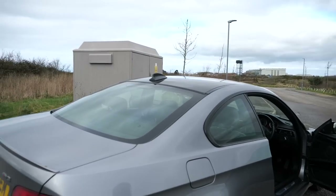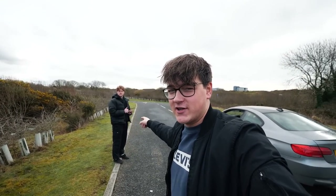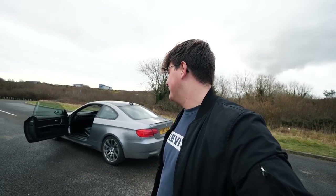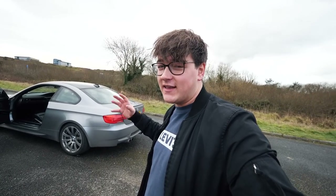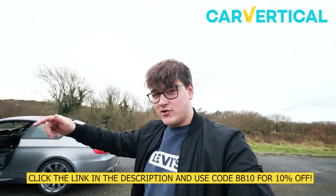Thanks so much for having me. So there we have it — that is my first sort of experience in a BMW M3. Could you see me in one of these? Let me know, I'm open to opinions. Massive thank you to Wes for taking me out — what a weapon, this thing is incredible. I'm just thinking if I did get one, what content could I do on it? Once again, a massive thank you to CarVertical for sponsoring the video — make sure you click the link in the description and use my discount code. Make sure you leave a like, comment and subscribe, and I shall catch you guys very soon in a brand new video.